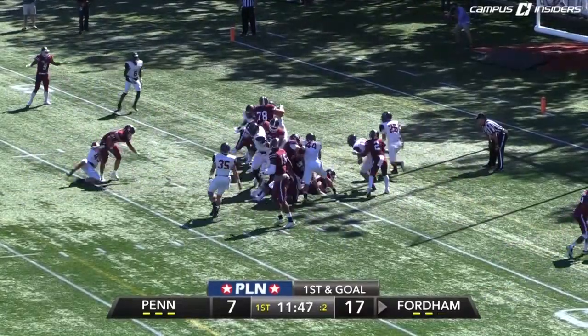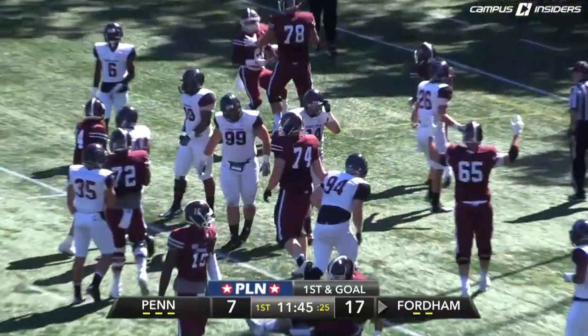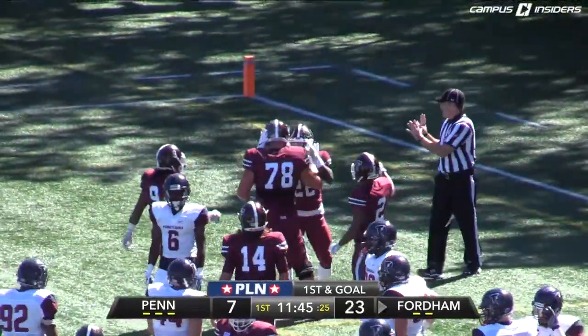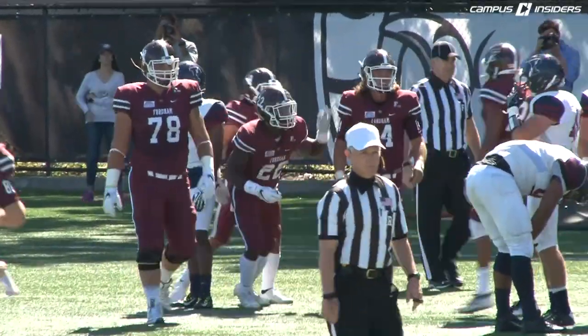Anderson gets the high snap, gives to Edmonds, runs left — easy — into the end zone. Touchdown, Chase Edmonds and Fordham. 52 in the career, three today already. And the Rams lead 23-7, one yard.